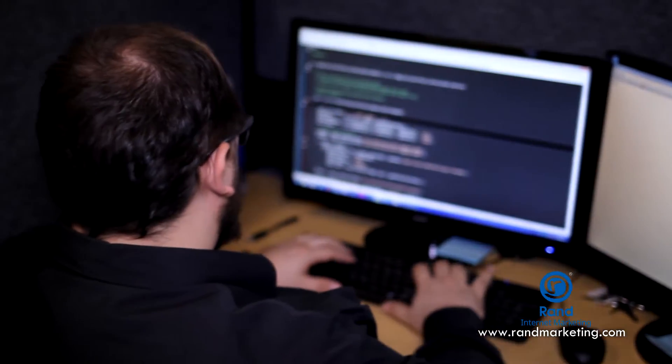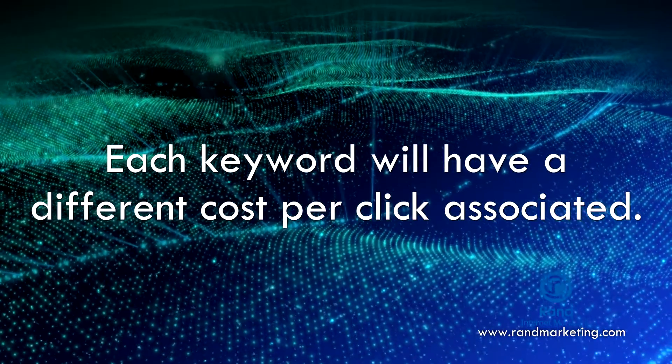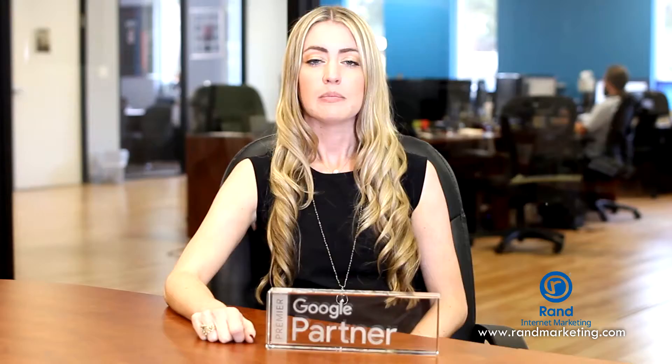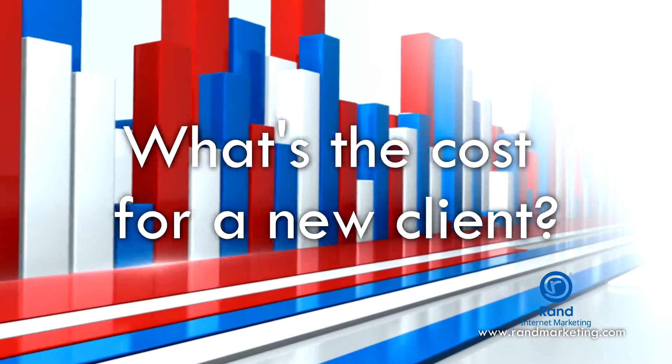Our Google AdWords specialist will research different keywords relevant to your brand and business that your website should be ranking for. Each keyword will have a different cost per click associated. What you should really pay attention to is the cost per acquisition, meaning how much does it cost for you to make a sale or acquire a new client?